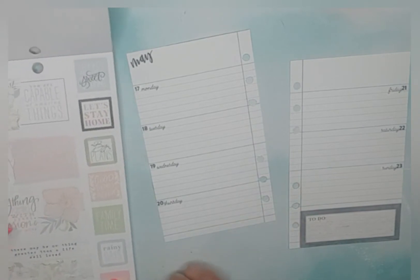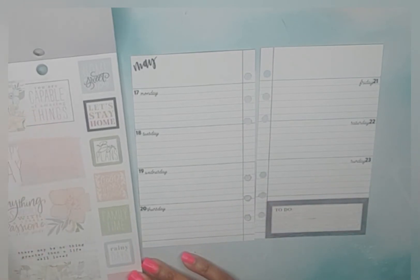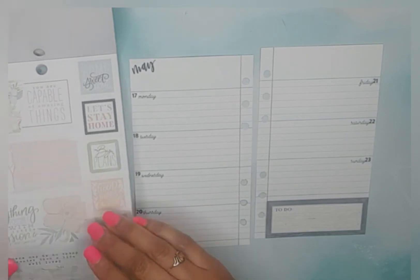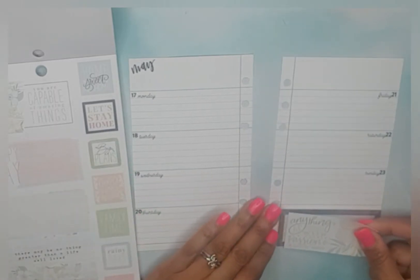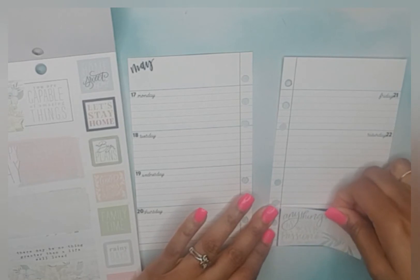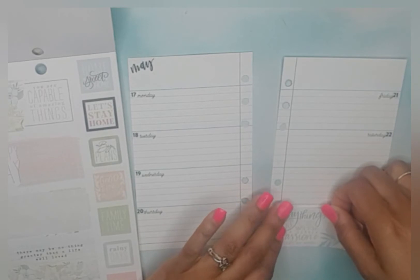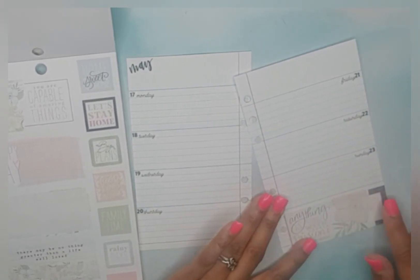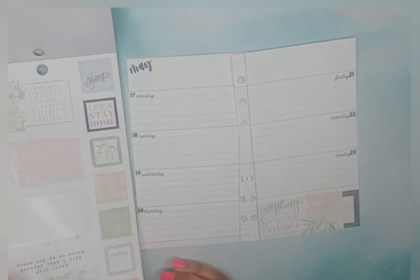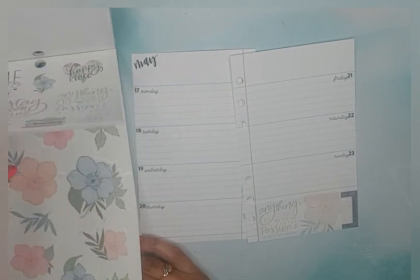I like these two stickers here that can fit down in this area. This one says 'You're capable of amazing things,' and this one says 'Anything is possible with a little passion and a lot of work.' I think I'm gonna grab that one and it'll fit right here — there's just a little bit hanging off but we'll figure something out.